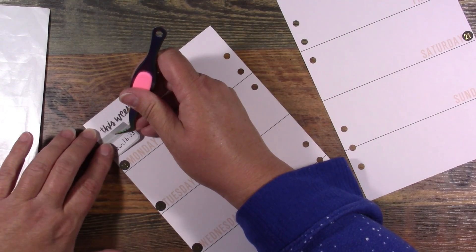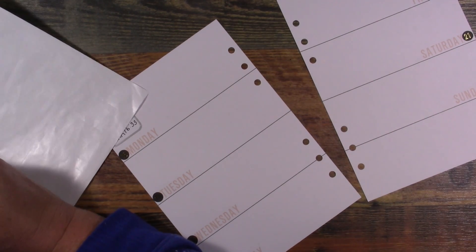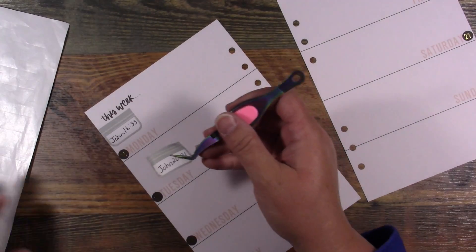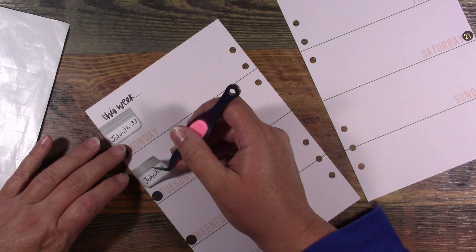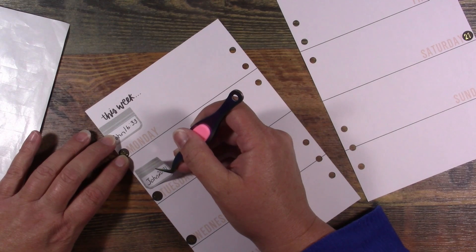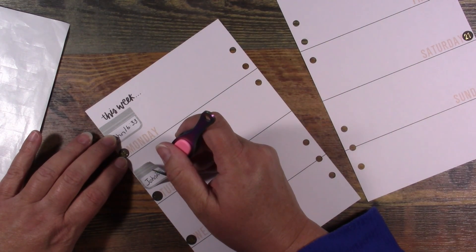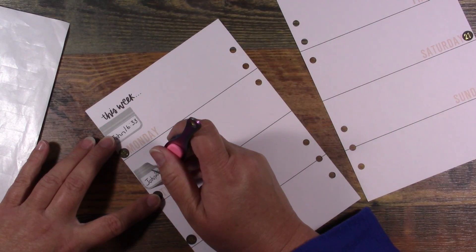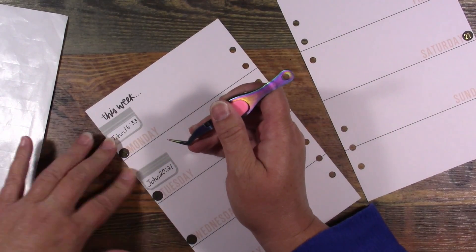The very first scripture is John 16:33. I say what the scriptures are each week just in case some of you are following along and don't want to print out the plan or keep up with it for the whole month, so I do it every week. These videos go out on Sundays, so that gives you plenty of time to get your planner ready. The next one is John 20:21.